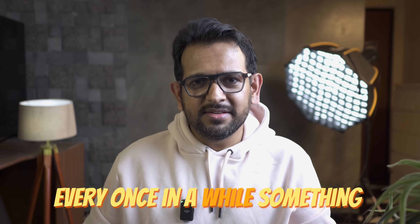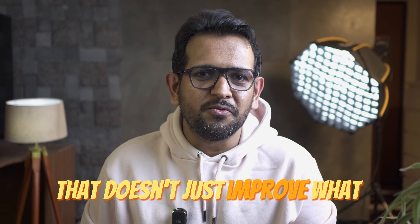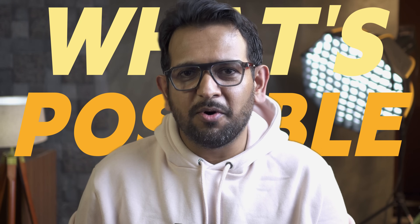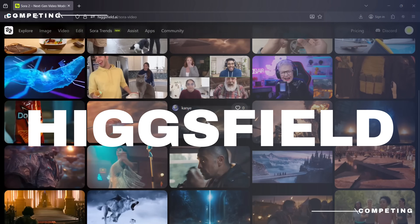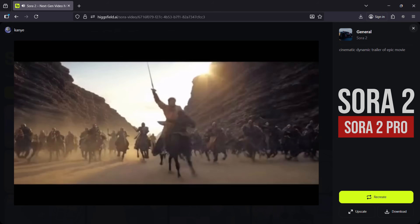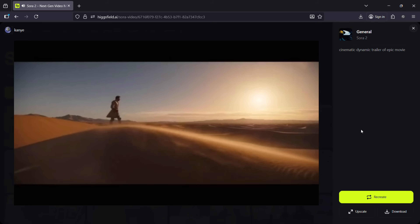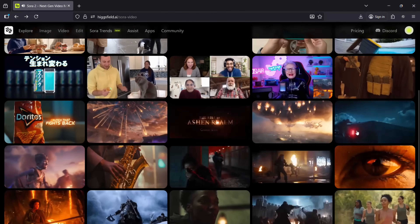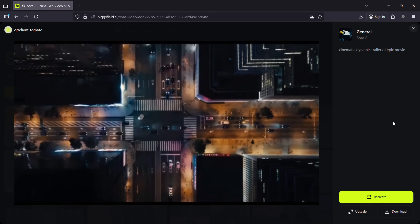Every once in a while, something drops in the AI world that doesn't just improve what came before it, but reshapes what's possible. And that's exactly what Hicksfield just did with Sora 2 and Sora 2 Pro. Built on OpenAI's groundbreaking Sora technology, Hicksfield took that foundation and made it accessible to everyone.